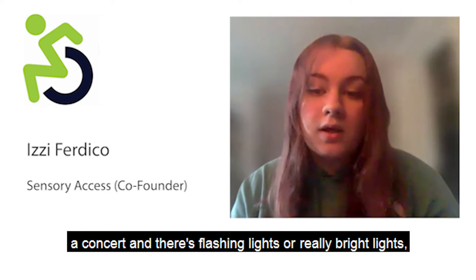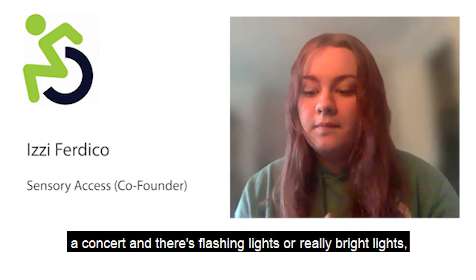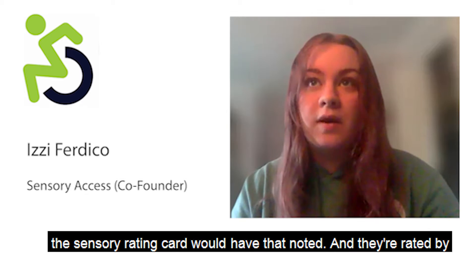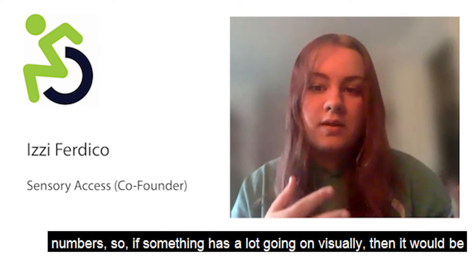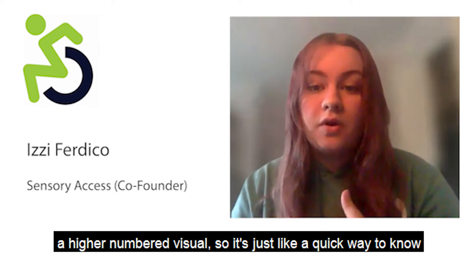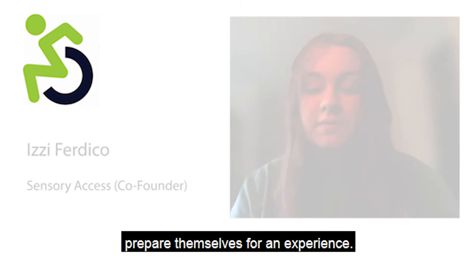If you're going to a concert and there are flashing lights or really bright lights, the sensory rating card would have that noted. They're rated by numbers, so if something has a lot going on visually, it would be a higher number in the visual category. It's just a quick way to know what to expect sensory-wise so someone can prepare themselves for an experience.